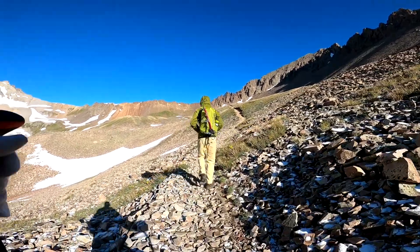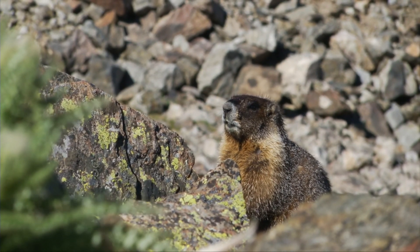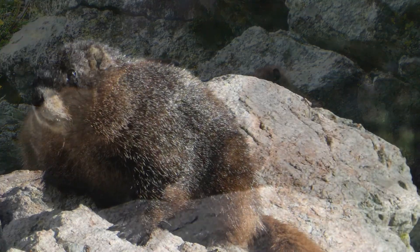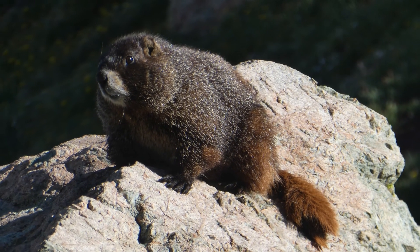Particularly over in the San Juans and Sangre de Cristos, I've seen marmots that were almost pure black, and I've also seen albino marmots. But around the face and neck area, you can get all kinds of coloration and variations of coloration. It's the genetics of the breeding.